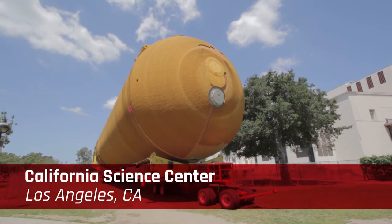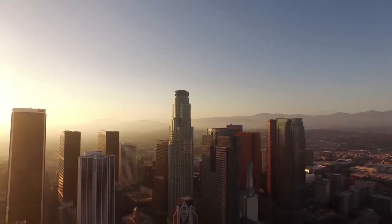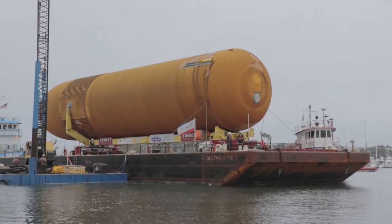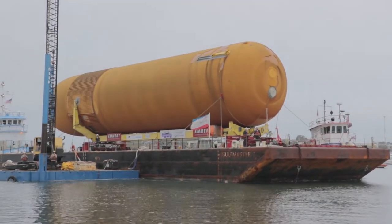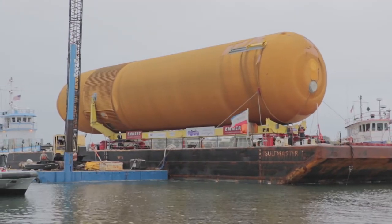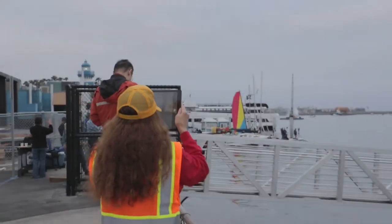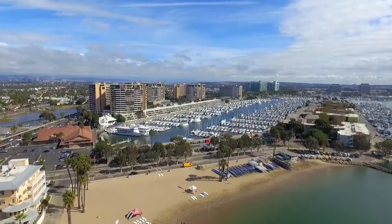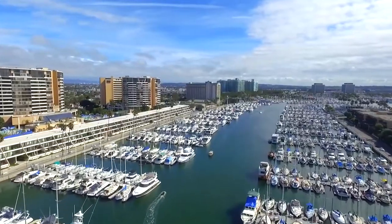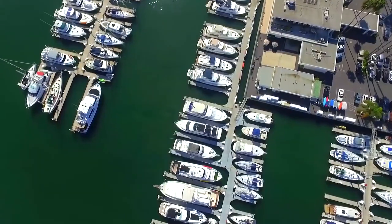On the other hand, the California Science Center is located in downtown Los Angeles, miles away from any barge transfer facilities. One initial challenge for the Emmett team was finding the best location to transfer ET-94 from the barge to land for its journey through the streets of Southern California. Emmett surveyed multiple existing ports and considered several potential barge transfer areas in the Southern California area. After an exhaustive search, the Emmett team determined that the best offload area would be Marina del Rey, which had its own set of challenges.